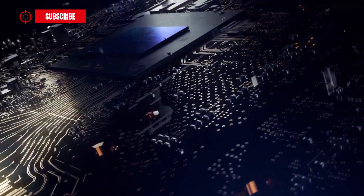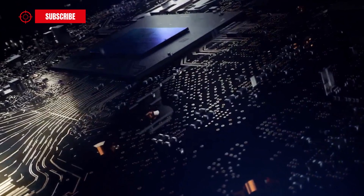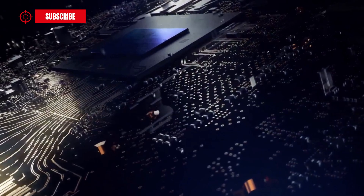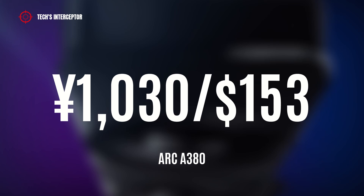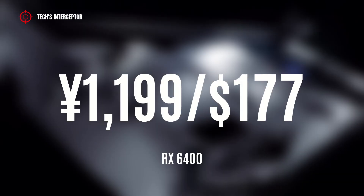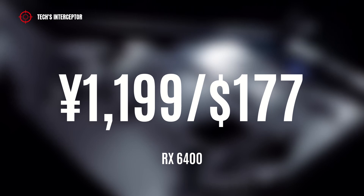In addition to the specs, Intel has also reported the release window and pricing. The Intel Arc A380 GPU with 6GB of GDDR6 memory will be released this month starting from China, and globally during the summer, at a retail price of 1031 CNY, approximately 153 USD. This is a very competitive price compared to the RX 6400 4GB, which is currently priced at 1199 CNY, approximately 177 USD.